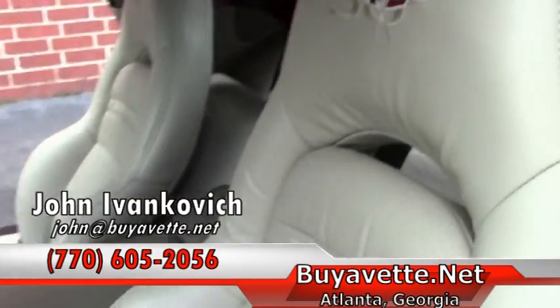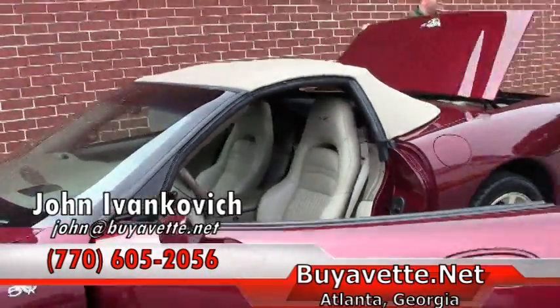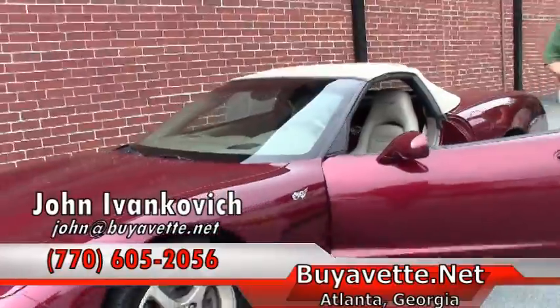Folks, give me a call at 770-605-2056 or email john at buyavet.net. We'll look forward to seeing you out on the road.